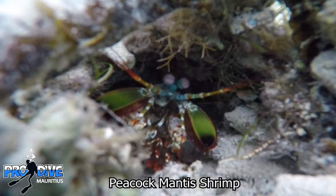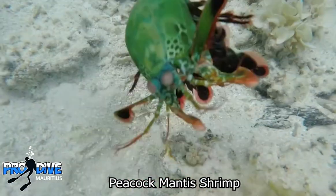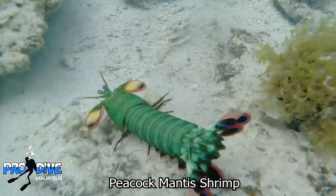This is a peacock mantis shrimp and they are one of the most fearsome predators in the animal kingdom. They hunt for food by punching other animals to death.